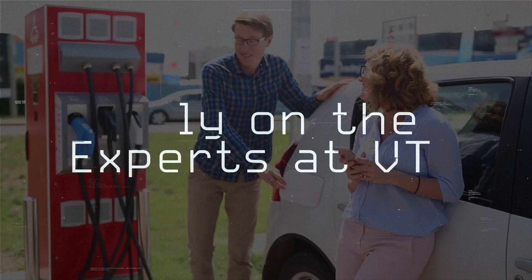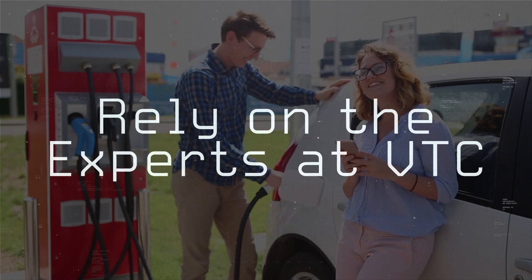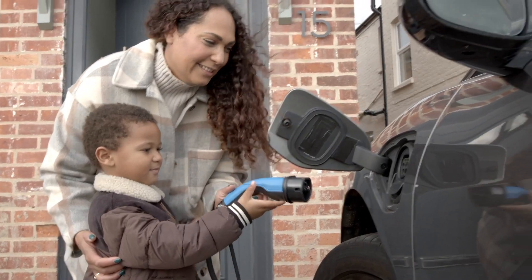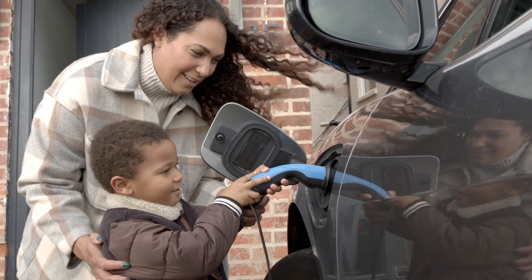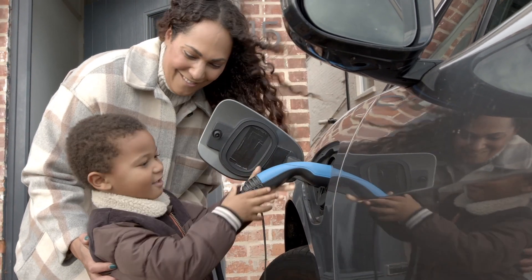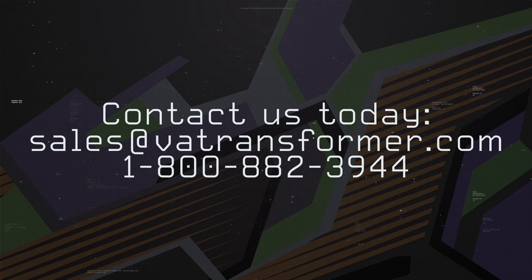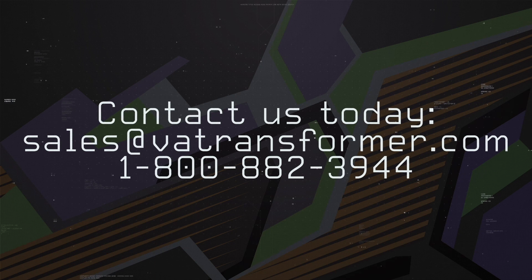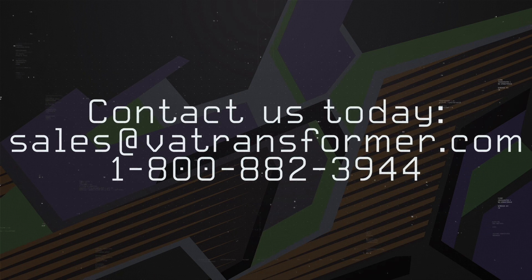Rely on the experts at VTC, your moving energy expert, to configure your integrated E2V power solution today. Contact us at sales@virginiatransformer.com or 1-800-882-3944.